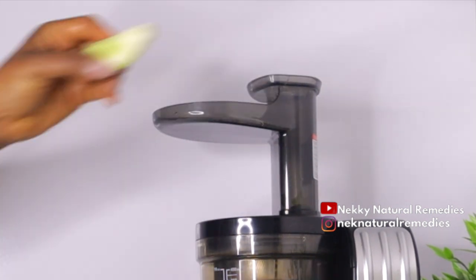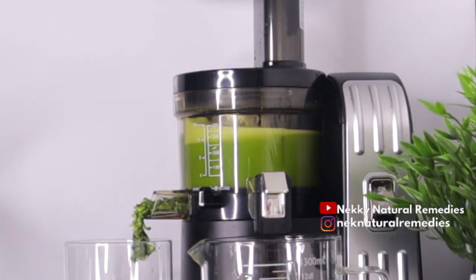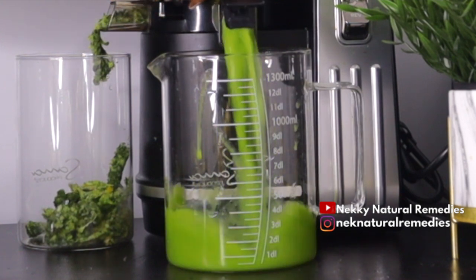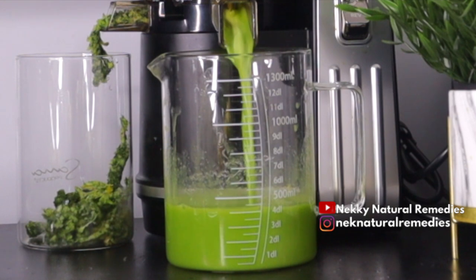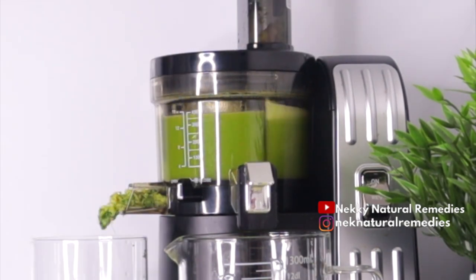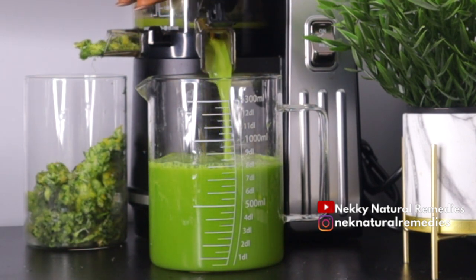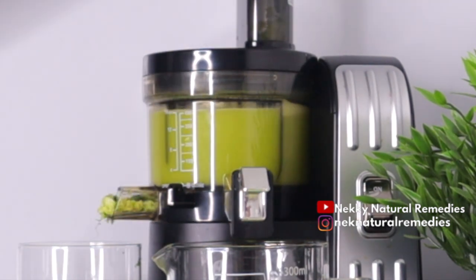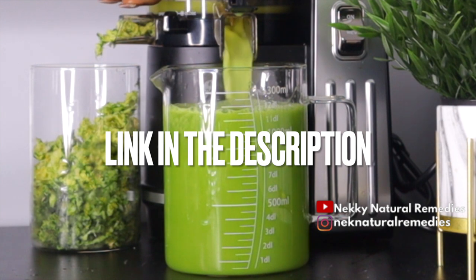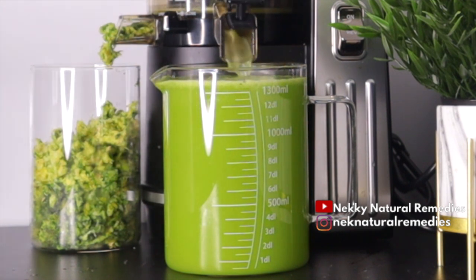After preparing these amazing superfoods, the next step is to extract the juice from all these ingredients. I'm going to use my juicer to extract the juice. If you don't have a juicer, you can use a blender — add everything with some water, blend, then strain it. If you have a juicer, just throw everything in and it will extract all the delicious freshness. The links for my juicer and blender are in the description box.